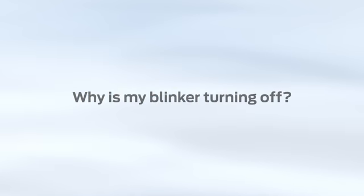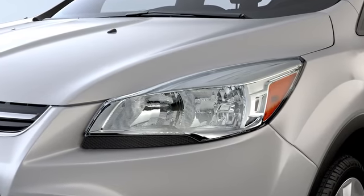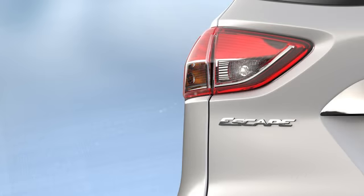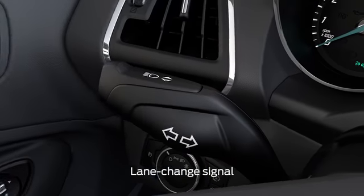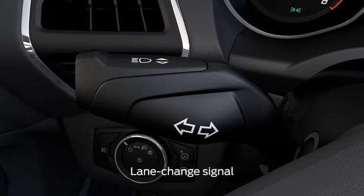Why is my blinker turning off? Why doesn't my turn signal stay on? Did you know that your vehicle has a turn signal that blinks differently depending on whether you're turning or just changing lanes? It's called the Intelligent 3-Blink Turn Signal. Here are a few easy steps on how to use it.